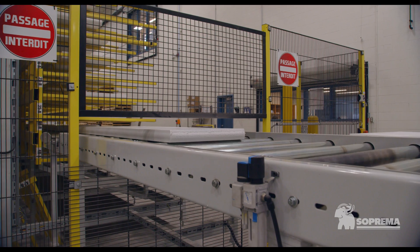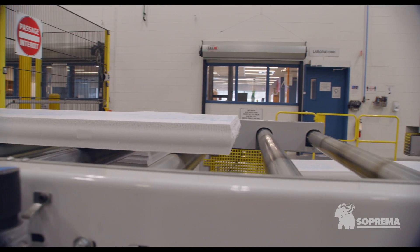First, Supra XPS has a constant long-term R-value of 5 per inch even at low temperatures, one of the highest among all insulation technologies on the market.